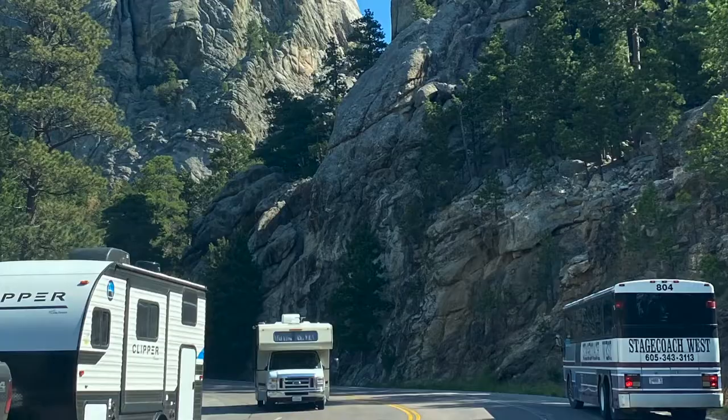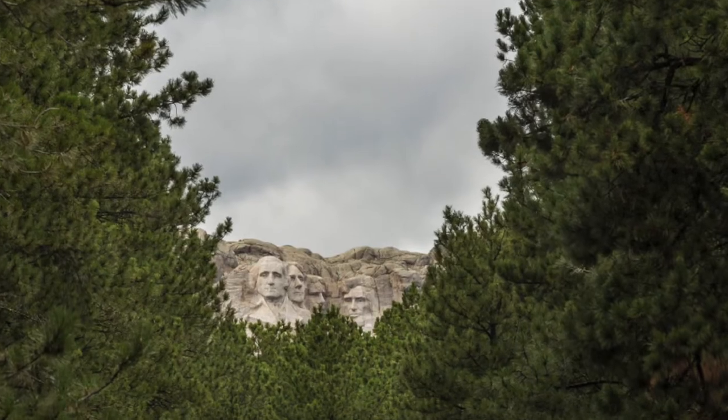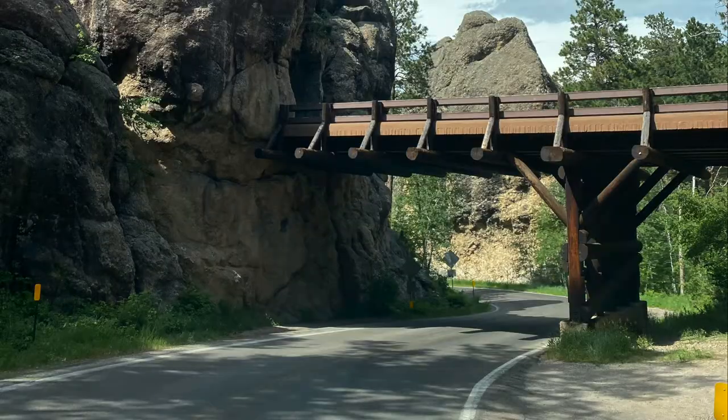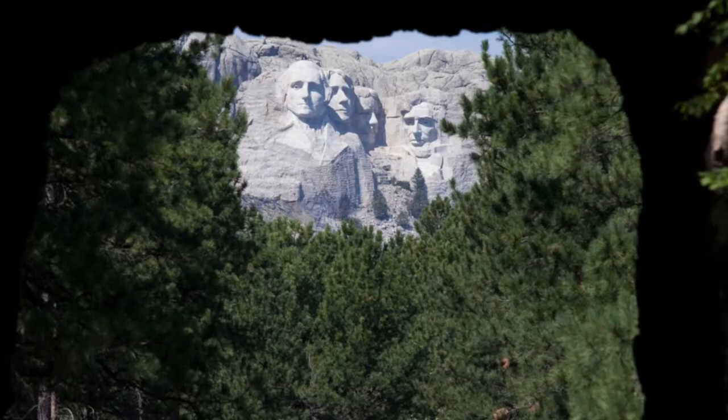Heading towards Mount Rushmore, the excitement builds because you get sneak peeks of the Presidents' faces in the rocks. It's a fun ride going under the famous Pigtail Bridges, and as you drive through the tunnels, nature forms a picture frame around the faces.